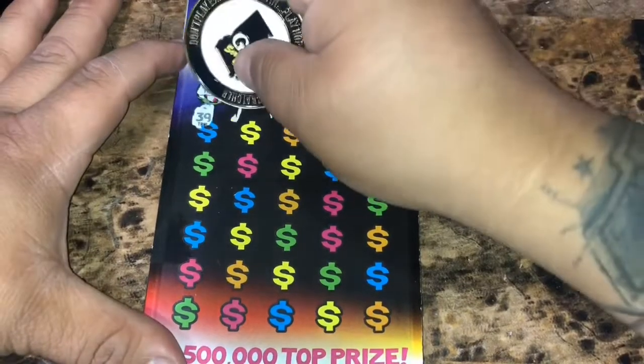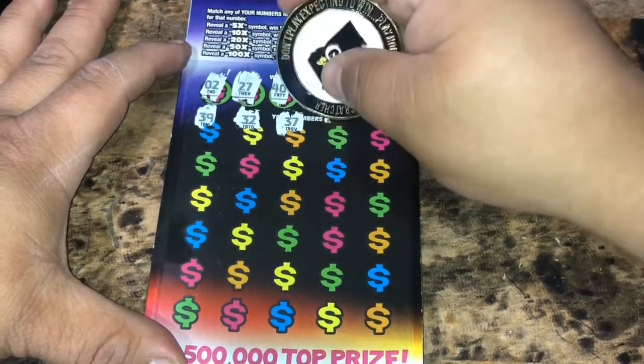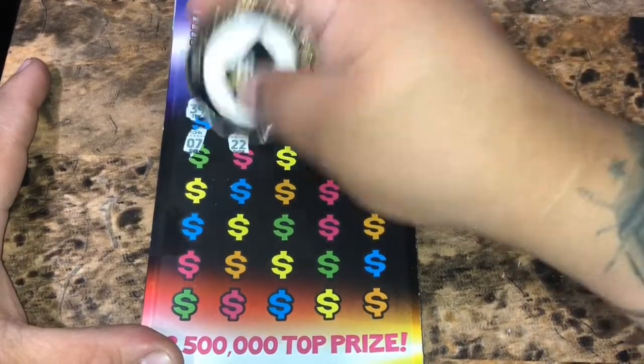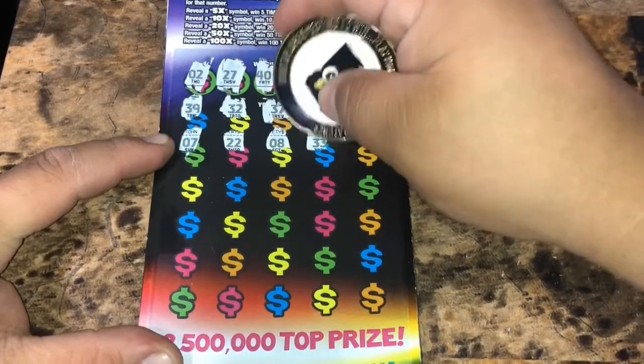Start off with 39, a 32, a 150, and a 22, a 37. We need 27. For 53, 11, and a 7. 22. Number 8. 33.